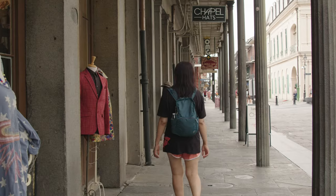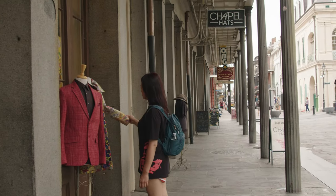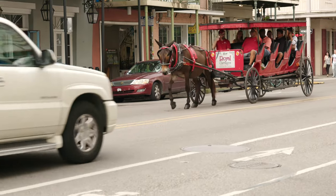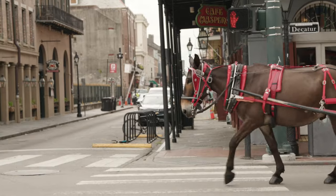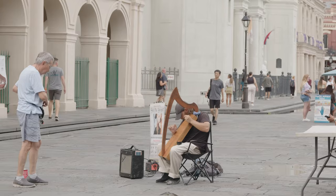First stop on our tour is Jackson Square. It's a National Historic Landmark in the center of the French Quarter. There are countless street performers, small vendors, and shops. This is also one of the most visited sites in New Orleans and home to the St. Louis Cathedral.